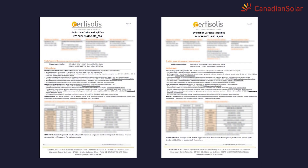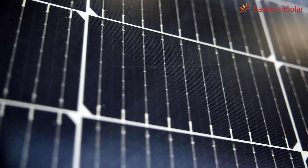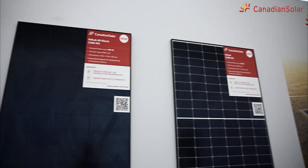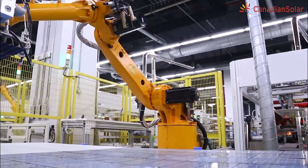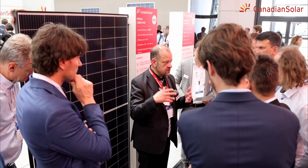According to the ECS Certification, Canadian Solar's high-efficiency N-Type HJT High Hero module's carbon emissions are below 400 kg per kW peak, and that of its monoperc solar modules are below 500 kg per kW peak. These are both well below the industry average.